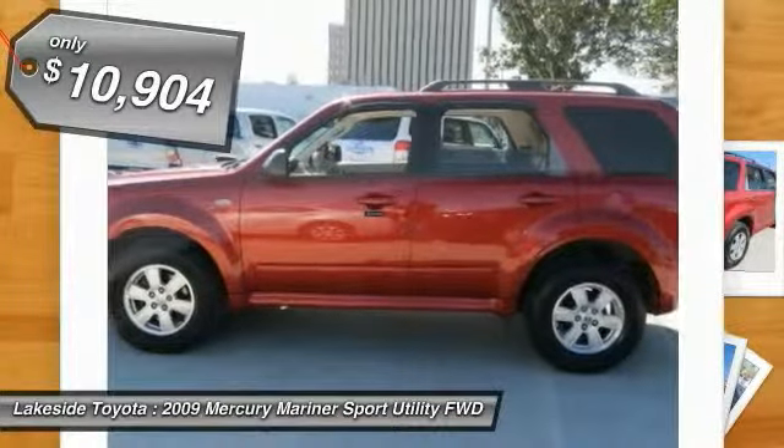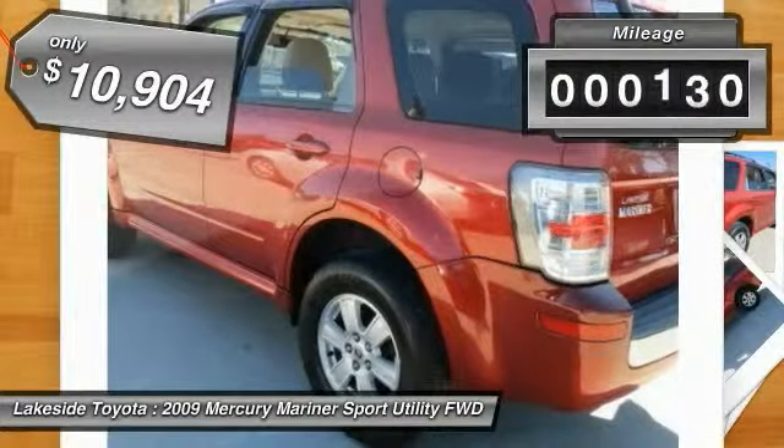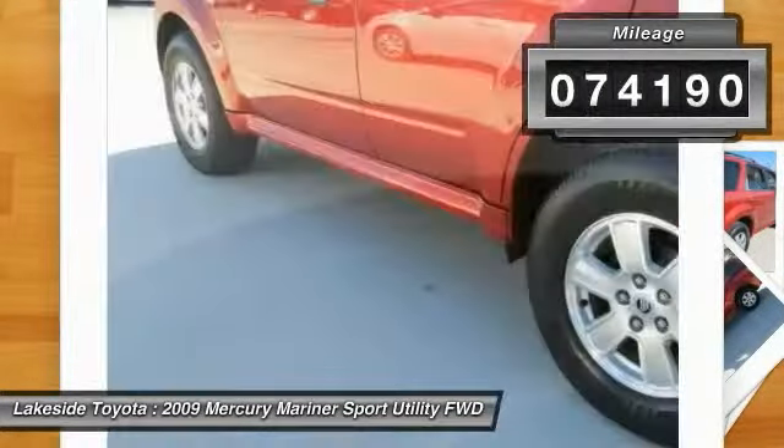And is priced below $15,000. This vehicle has less than 75,000 miles.